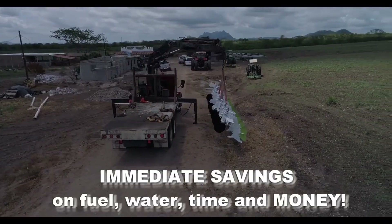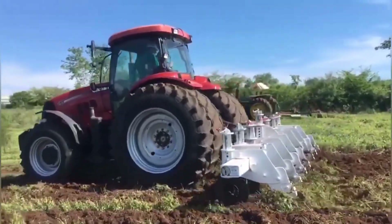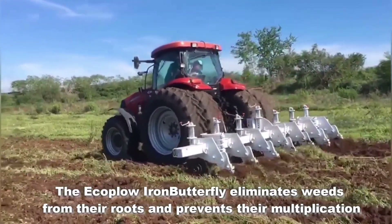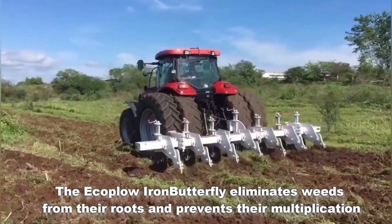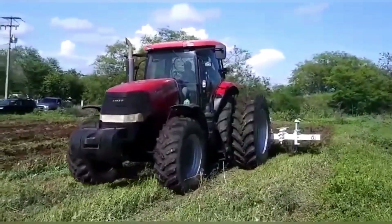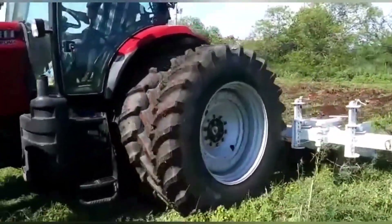Advantages of Multiplow compared to other methods: Increased soil conservation — by minimizing soil disturbance, loss of organic matter and nutrients is reduced. Less compaction — horizontal cutting prevents the formation of compacted layers that hinder root growth. Water savings — by improving soil structure, water retention capacity is increased, reducing the need for irrigation. Cost reduction — lower fuel consumption and fewer passes with the tractor.